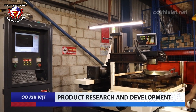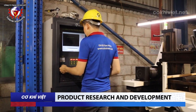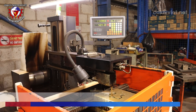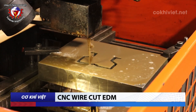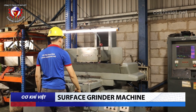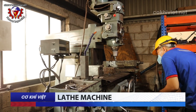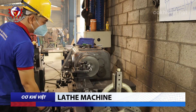Product research and development: Viet Mechanical has invested in and equipped itself with modern equipment to meet production and research needs for new product lines, fulfilling the specialized design requirements of each customer. Some machinery includes CNC wire cutting machines capable of cutting complex details quickly and accurately, surface grinding machines used to finish mold detail surfaces, and mechanical lathes capable of machining round details with high precision.